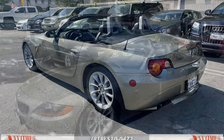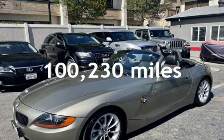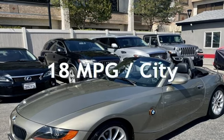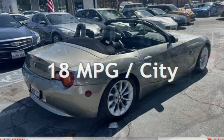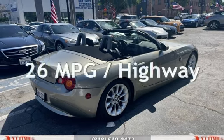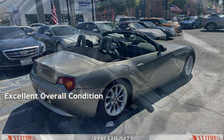This BMW has less than 101,000 miles on the odometer. Estimated fuel economy for this vehicle is 18 miles per gallon in the city and 26 miles per gallon on the highway. This vehicle is in excellent overall condition.